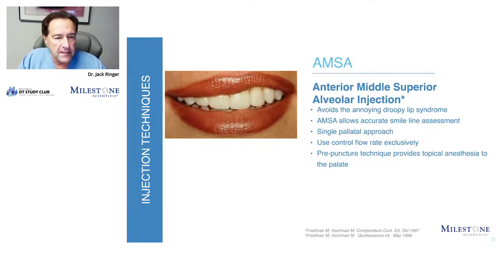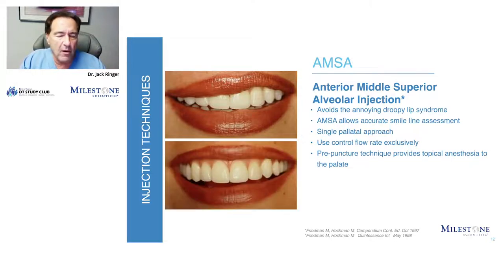Typically, this is what happens with a patient's lip when you do the traditional injection from the facial side — the lip gets all numb and droopy. Whereas with the AMSA or the PASA, you avoid that entirely. It's really just a win-win. If you want to call it a downside, it just takes longer to inject and the palate gets a bit numb.